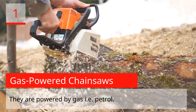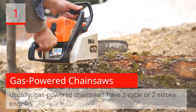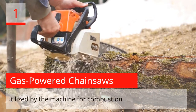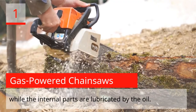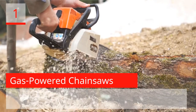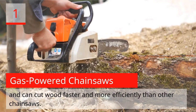They are powered by gas, i.e. petrol. Usually, gas-powered chainsaws have two-cycle or two-stroke engines that operate on a mixture of oil and gas. The gas is utilized by the machine for combustion while the internal parts are lubricated by the oil. The oil also prevents the excessive wearing and damage of the parts. Gas-powered chainsaws are quite powerful and can cut wood faster and more efficiently than other chainsaws.